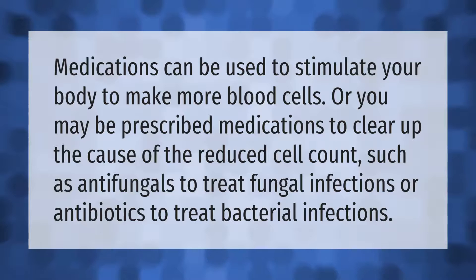Medications can be used to stimulate your body to make more blood cells. Or you may be prescribed medications to clear up the cause of the reduced cell count, such as antifungals to treat fungal infections or antibiotics to treat bacterial infections.